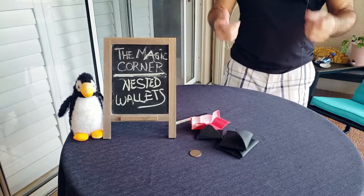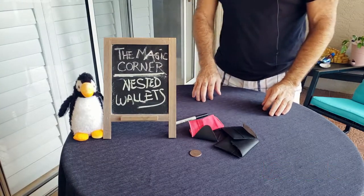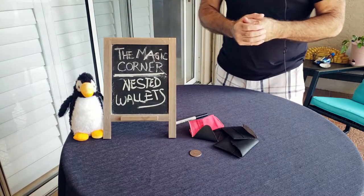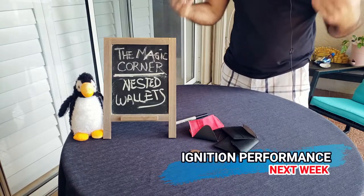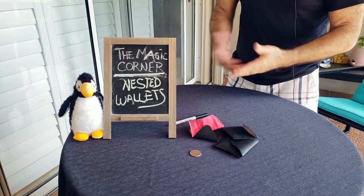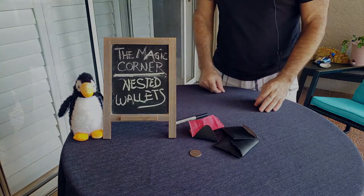There is a coin and it is a signed coin — that is Penguin's signed coin, I can guarantee that. Everything is examinable, that's why I love this trick. That is the nest of wallets: make a coin vanish, have it appear inside three wallets inside a cloth. It's just fantastic! We'll be back next week with Ignition — another everyday carry, something organic, and you're going to love it. On behalf of Penguin and myself, we always appreciate you watching, and until next time we'll see you around the corner.